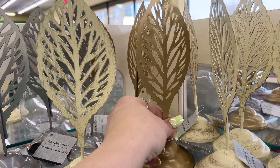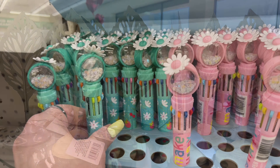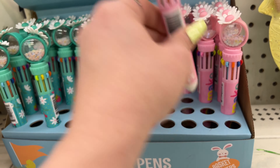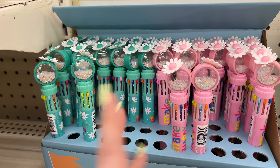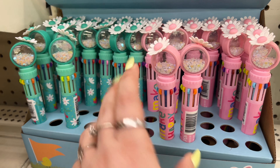They have 'America the Beautiful' back and these are so pretty. I'm really excited to see these back - they're so cute. I still have mine in my office. I like them, they write well, they're fun, and they're color-coded.